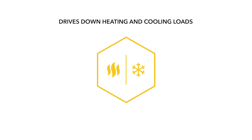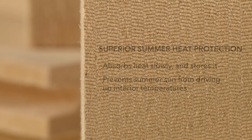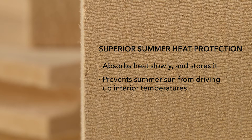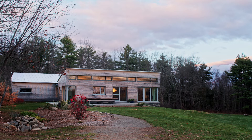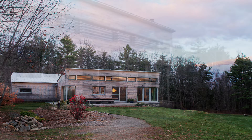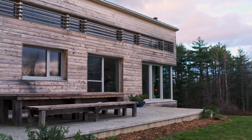Wood fiber insulation reduces both heating and cooling loads by offering long-term R-value and balancing temperature swings in conditioned spaces. It absorbs heat slowly and stores it, preventing the summer sun from driving up interior temperatures. This storage capacity is also beneficial in colder seasons by holding the warmth produced by our heating systems and radiating it back into our living spaces.